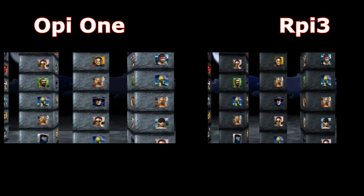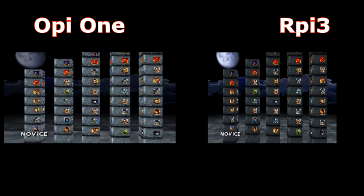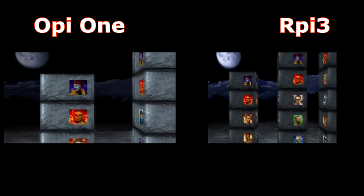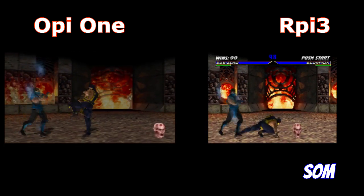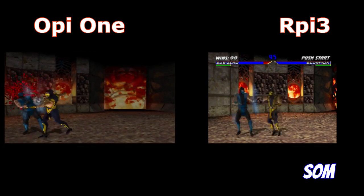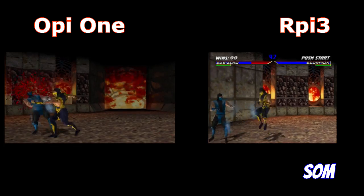Mortal Combat 4. Here, Raspberry Pi has a big advantage. As you can see, it's brighter. It has the life bars and timing.